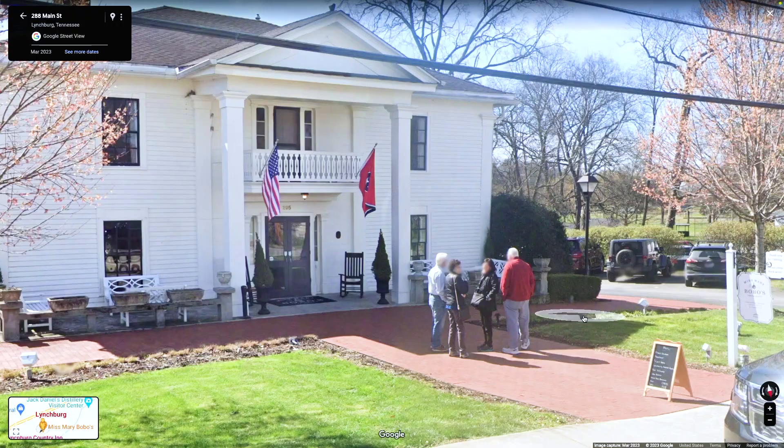The most famous restaurant in Lynchburg is Miss Mary Bobo's, now owned by Jack Daniel's, which is interesting. This is true Southern cuisine and it's really difficult to get in — make a reservation well in advance. That's one of the best restaurants in town.